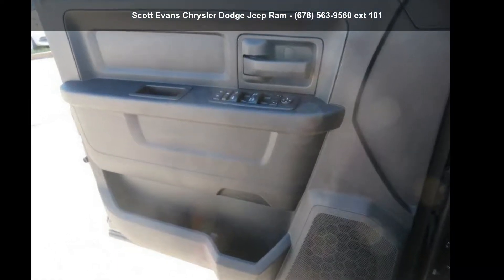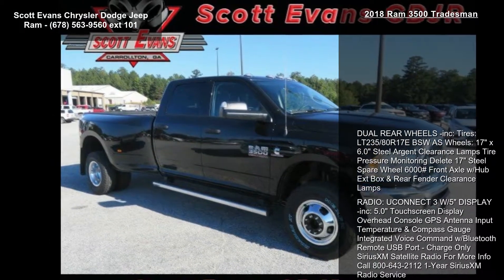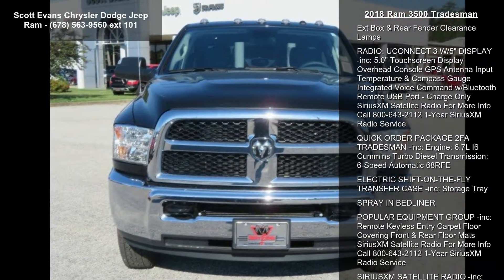Step into the Ram 2018 3500 Tradesman. If you are looking for a first-rate auto, this one could be yours today. Enjoy these notable features: